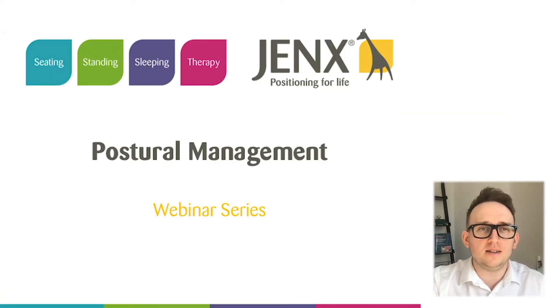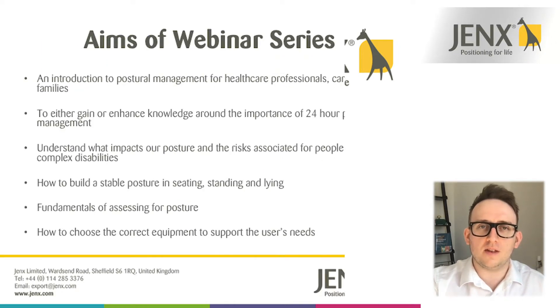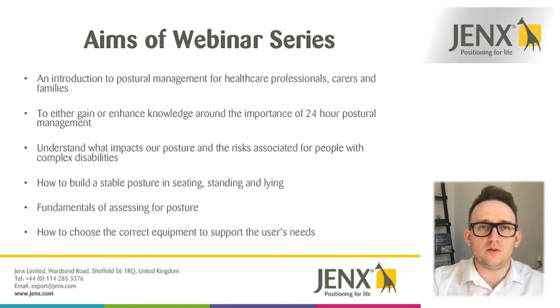Hello and welcome to this, the third edition in a series around postural management. My name is Richard Harvey and I'm the clinical training manager for Jenks and for Giraffe. Just a quick overview of why we put this web series together — we're really looking to offer some learning for people that are involved in the care of people with complex disabilities, and this is really around the importance of 24-hour postural management.